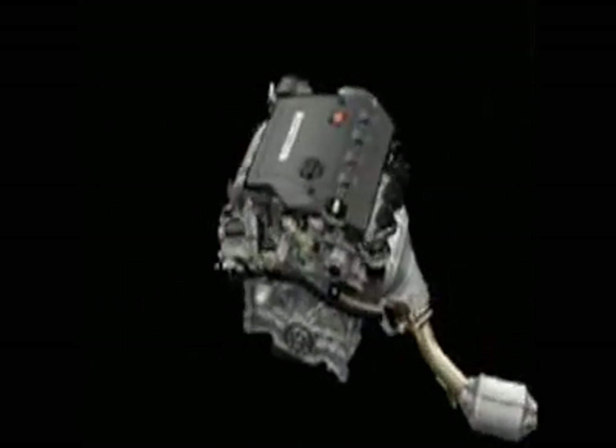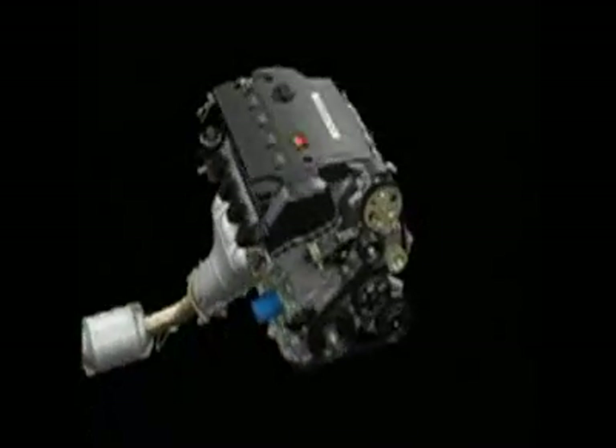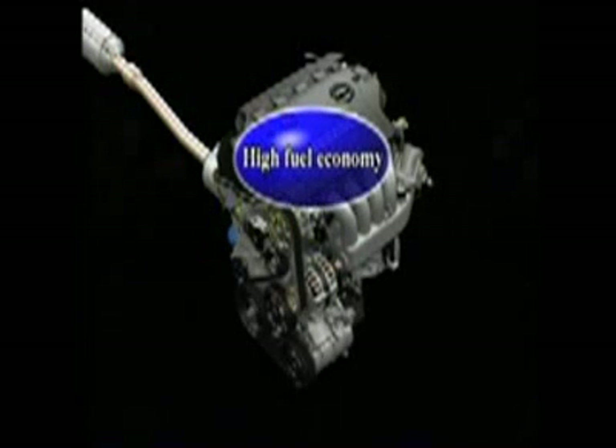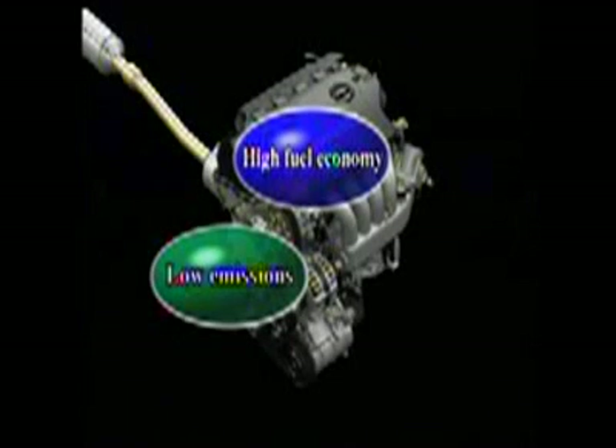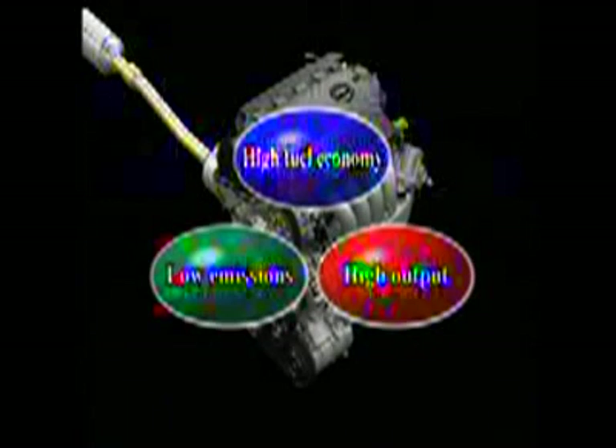The new engine employs these core technologies to achieve optimum combustion control in all driving conditions. Together with advanced nitrogen oxide reduction technology, they ensure that the i-VTEC i delivers high fuel economy, clean emissions, powerful output and ample torque — outstanding engine performance.